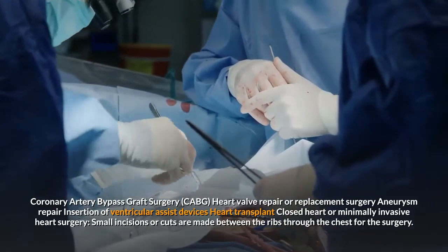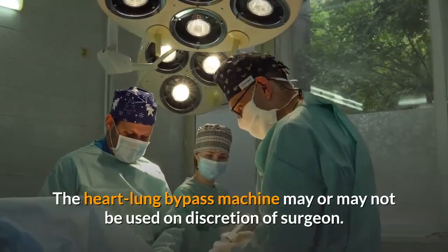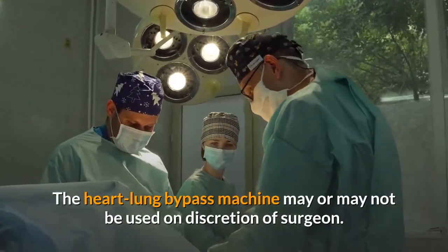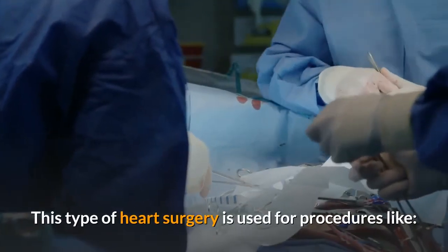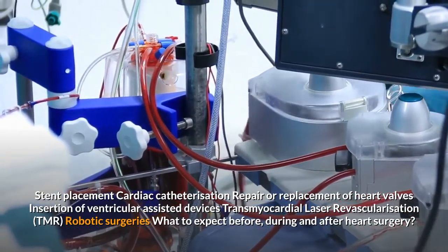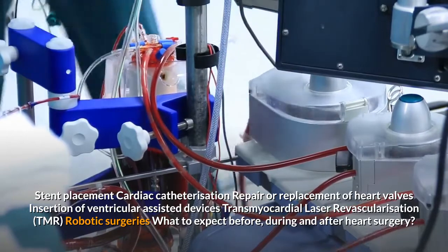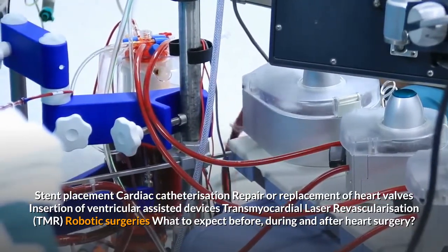Closed heart or minimally invasive heart surgery: small incisions or cuts are made between the ribs through the chest for the surgery. The heart-lung bypass machine may or may not be used at the discretion of the surgeon. This type of heart surgery is used for procedures like stent placement, cardiac catheterization, repair or replacement of heart valves, insertion of ventricular assist devices, and transmyocardial laser revascularization (TMR).